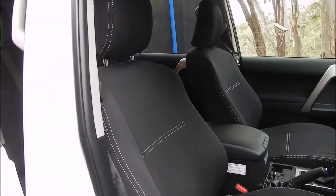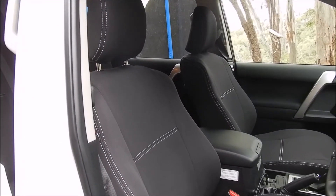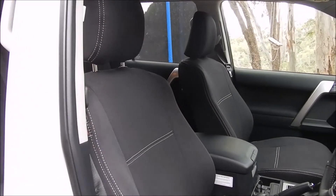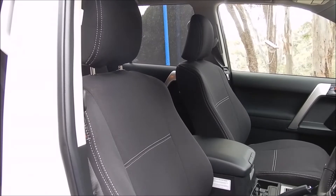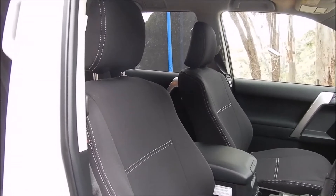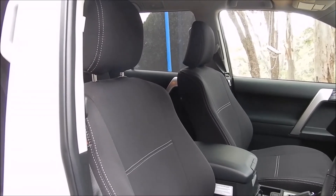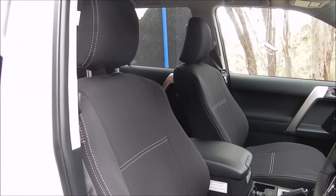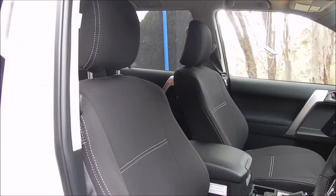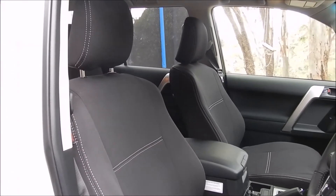I wasn't sure which covers to go for — there's a massive price range in Australia, from under a hundred bucks for the cheap Chinese stuff on eBay right up to seven or eight hundred dollars. I've seen car seats that are all saggy and horrible and thought, well, I've spent a lot of money on a car, maybe I should get some decent seat covers. I've had cheap ones in the past and they do look pretty horrible.